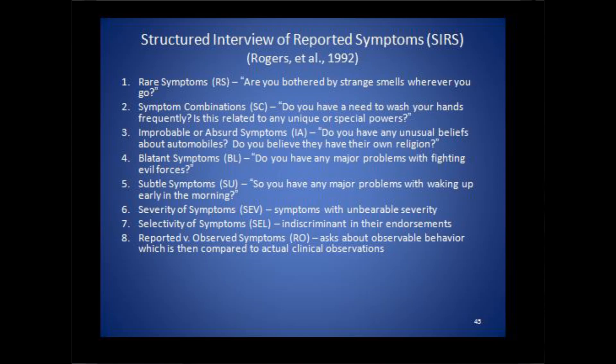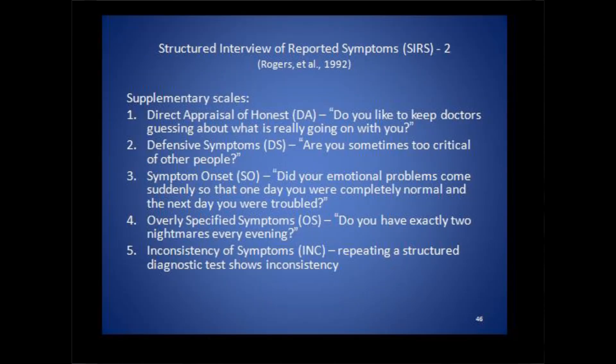Generally, people would not recognize that as something they should report. Then there's a severity of symptom scale — a question would be, do you have symptoms that are unbearable? Then there's a selectivity of symptom scale, where they are just indiscriminate in reporting everything. You can get a sense of the kinds of questions Rogers asked to determine whether people are really reporting legitimate symptoms. The supplemental scales are very interesting — I like them because they throw people off, and if someone is intentionally malingering, it becomes quite obvious when you give them the supplemental scales.